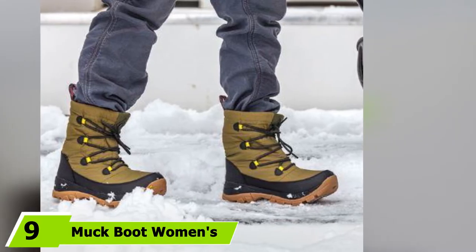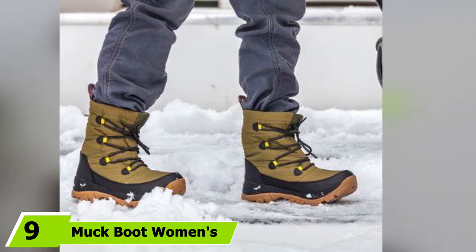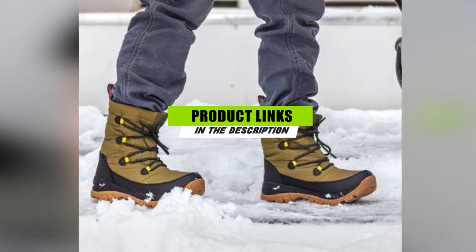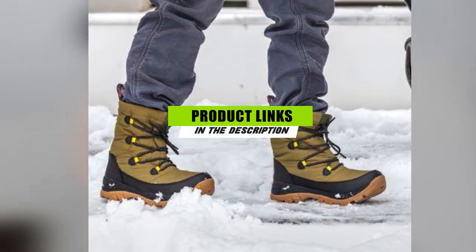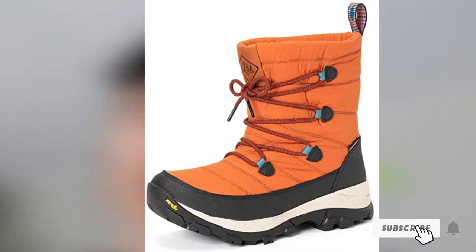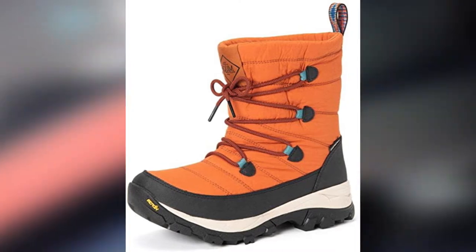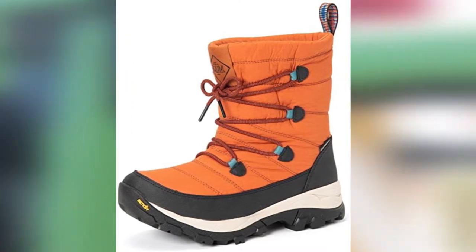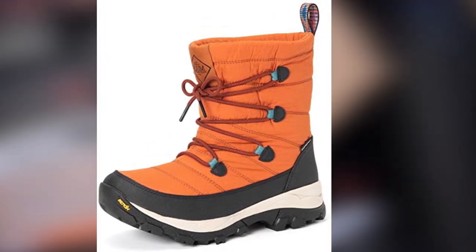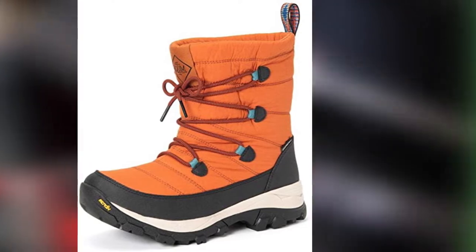Moving on to the next at number 9 with Muck Boot Women's. The original Muck Boot Arctic Ice Nomadic Sport is a burly snow boot that's easy to slip into while offering excellent winter warmth. Built for the coldest days of winter, it's rated to -20°F and features a thick, heavily lugged outsole. Pull it on and off with ease and enjoy hours in snowy glory. The full nylon design is breathable yet insulated with no water seepage throughout the entire 8.5-inch shaft.